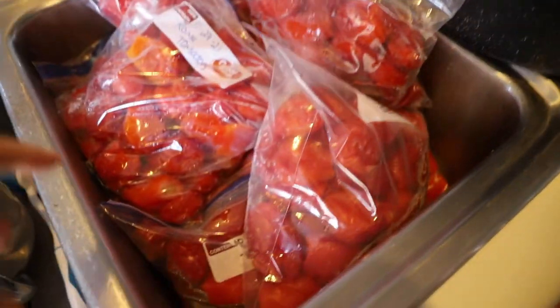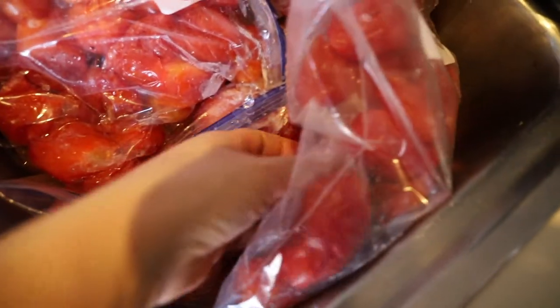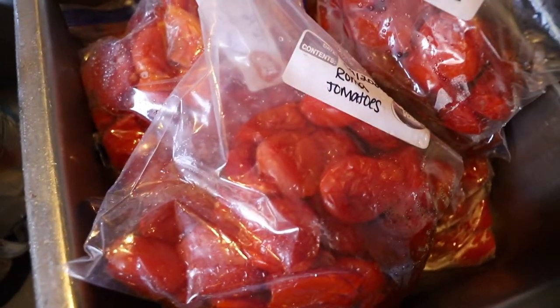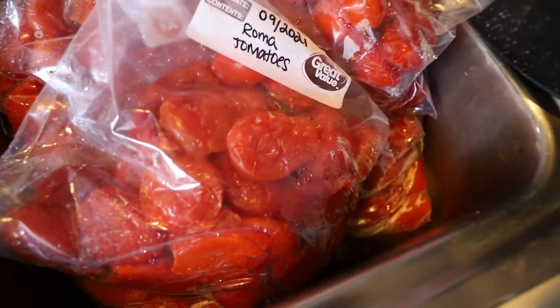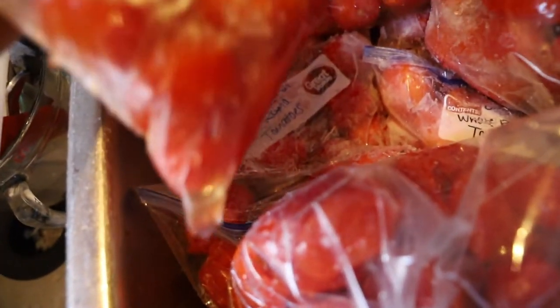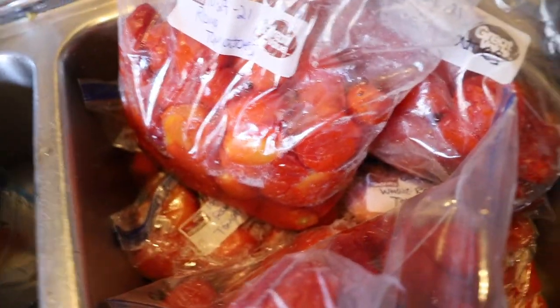It's the next morning and these have been sitting in the sink. They're pretty defrosted — these ones are all soft. Some of them are still a little frozen, but that's okay. I'm still going to get the skins off of them and get them into our roaster. If they're frozen a little bit and the skins don't come off, they'll come off once they've cooked down. I'm going to get the skins off the tomatoes and leave the liquid that drained into the bag out when we move them over to the roaster.